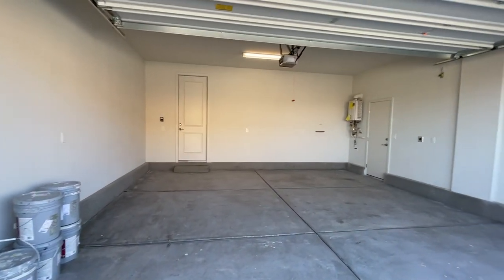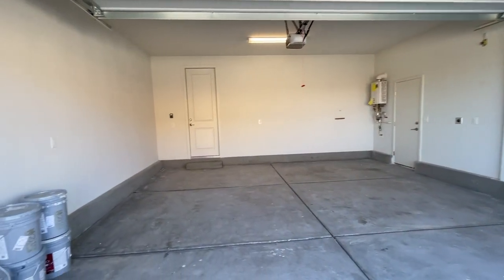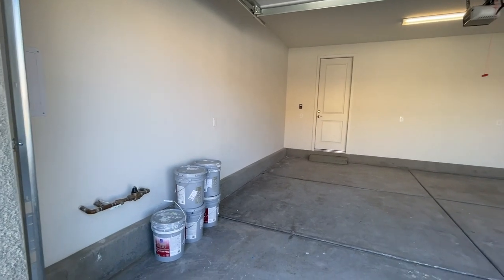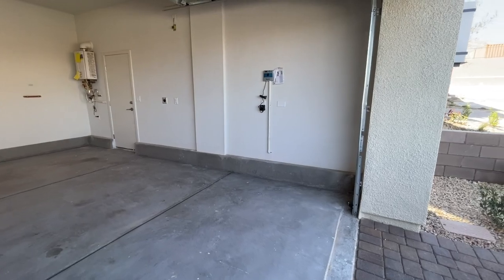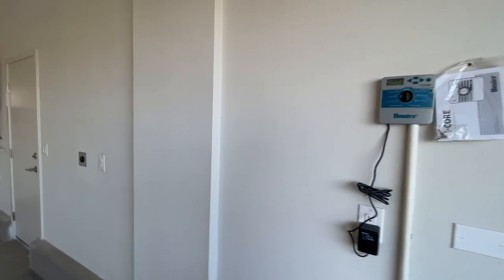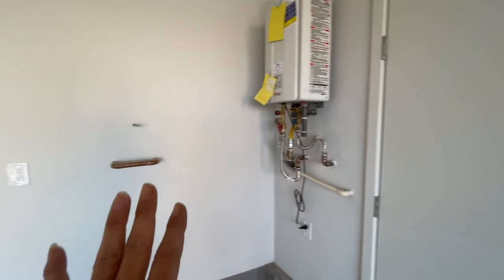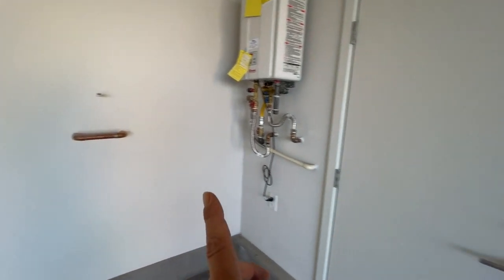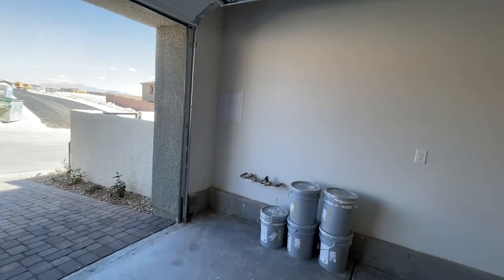So this is a finished garage. Now with Taylor Morrison, what they're doing nowadays is creating what's called spec homes, so you really don't have the option of choosing what's going to go in your home — you are stuck with what was selected by the designers. You have your sprinkler system, and the nice thing is it's a tankless water heater, plumbed for a water softener, and then the door to the side of the backyard. You also have your main water line, and then this is for your fire sprinklers.